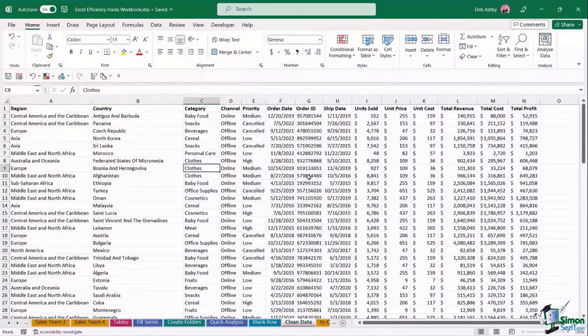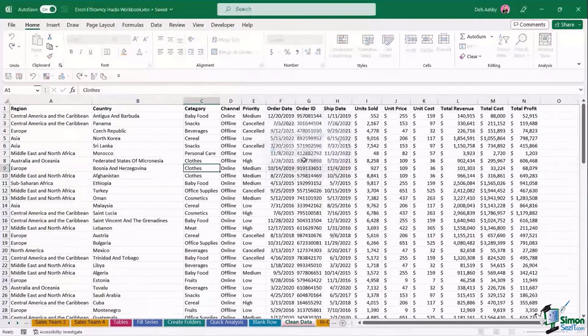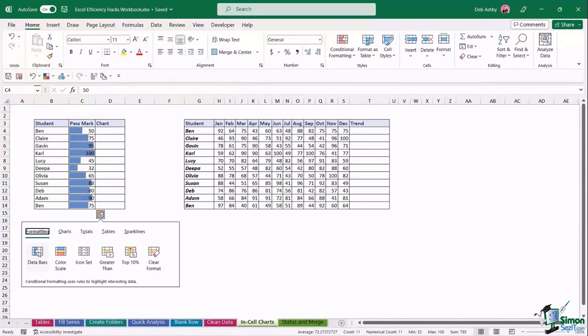Final couple of little hacks: in-cell charts. This first one is something very few people seem to know. If we have a list of students and their pass marks, and I want to represent those pass marks in a little in-cell chart, I could use data bars. With the data selected, use the Quick Analysis tool at the bottom and choose to apply data bars.